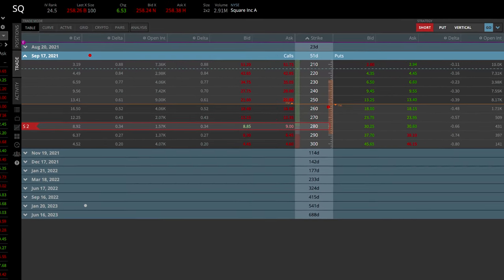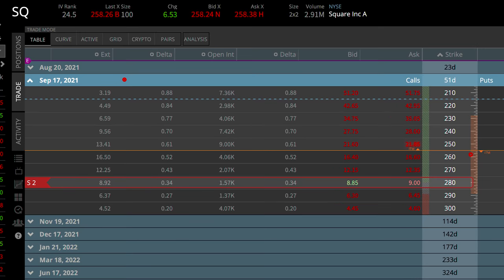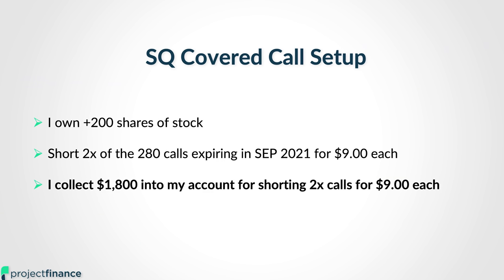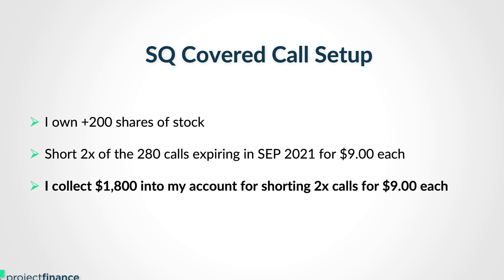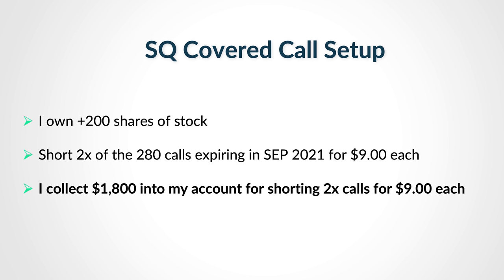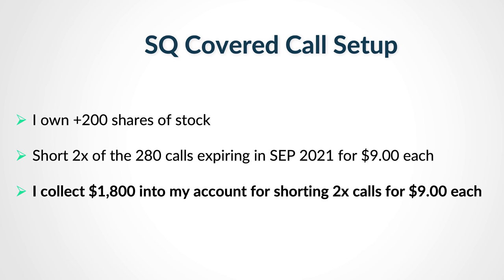Based on that, we can go to the September 2021 expiration cycle and go to the 280 strike call options. We can see that these options are trading for right around $9 per call option, meaning that with a premium of $900 attached to that option, if I shorted two of these, I would collect $1,800 into my account, and I would successfully set up a covered call position in Square.